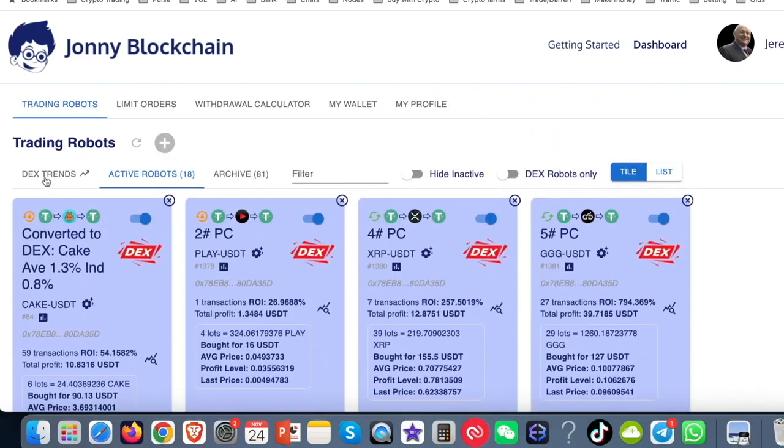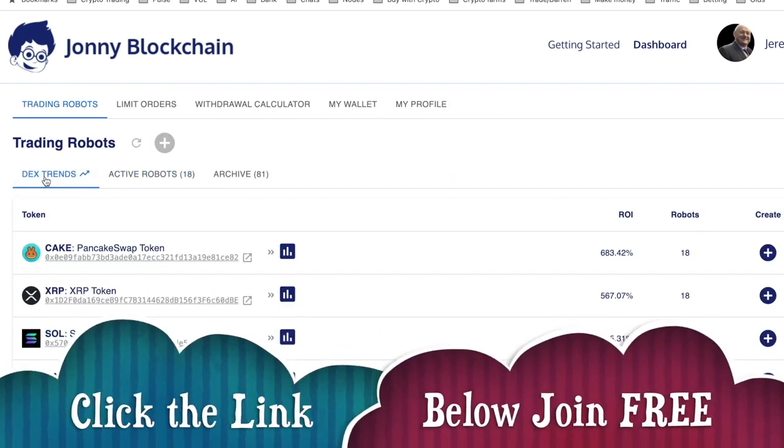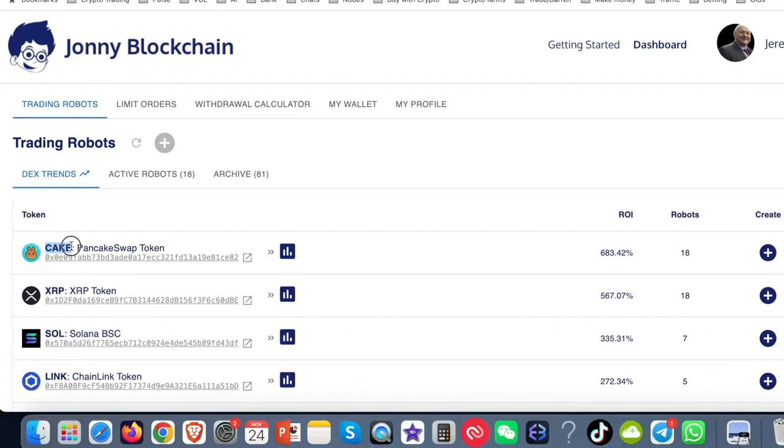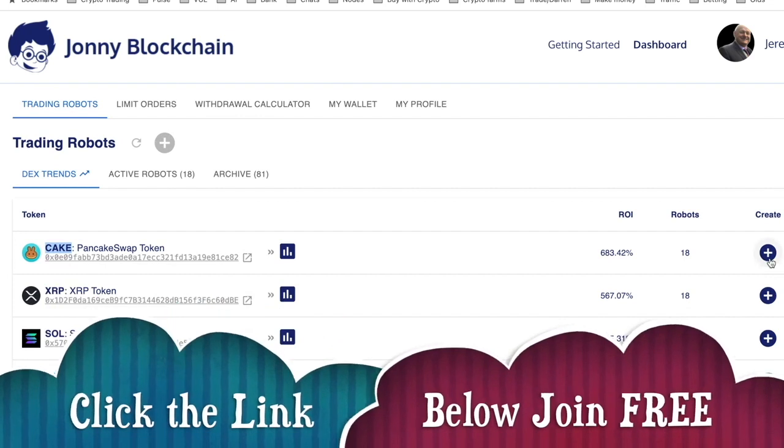Coming back to the top of the page, I want to show you the DEX trends. These are robots that have been trading for users, not just my account. As you can see, there's a cake trading bot here — there are 18 bots set up, giving a combined total of over 683% across those 18 bots. There's also an XRP bot, again 18 bots, giving an ROI of 567%.